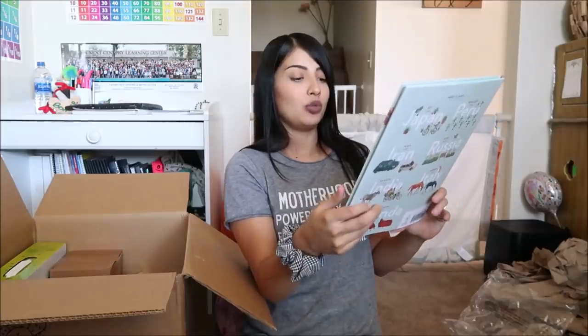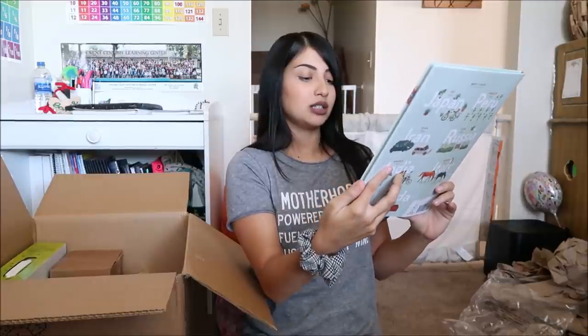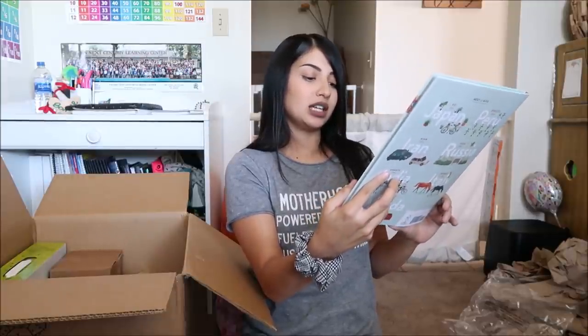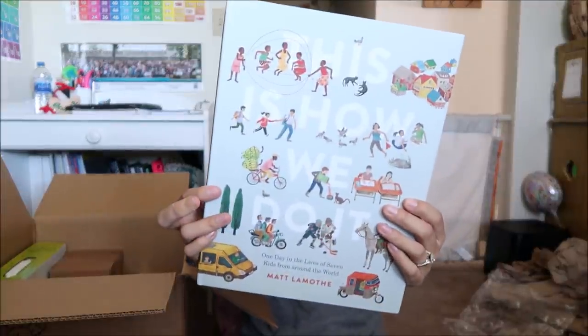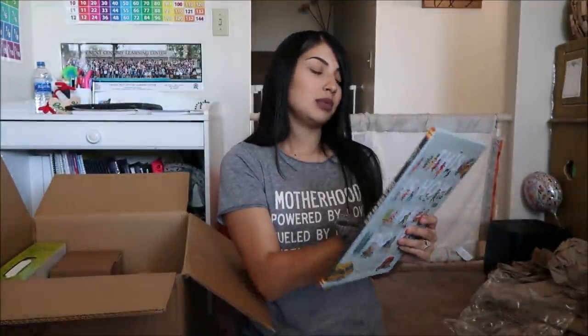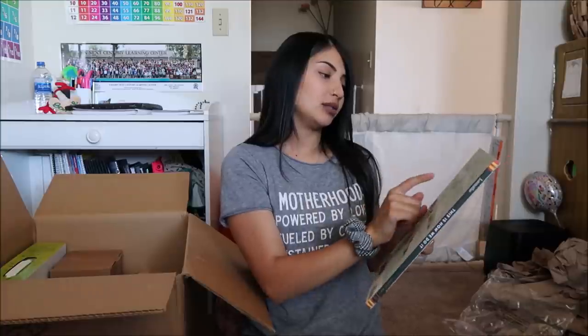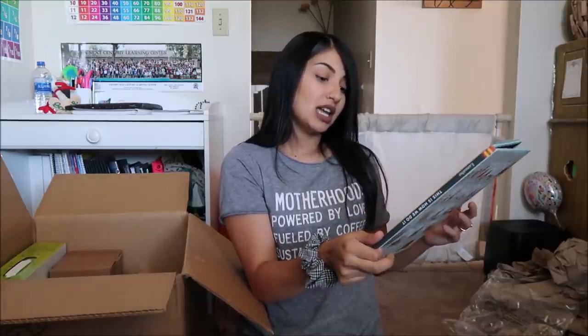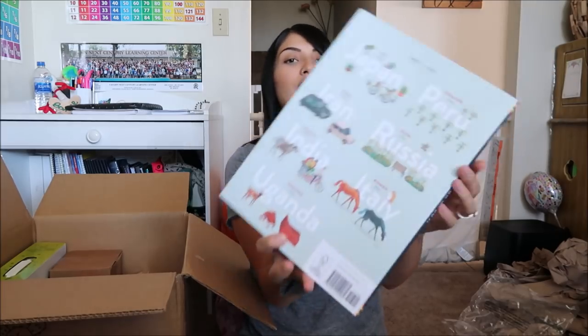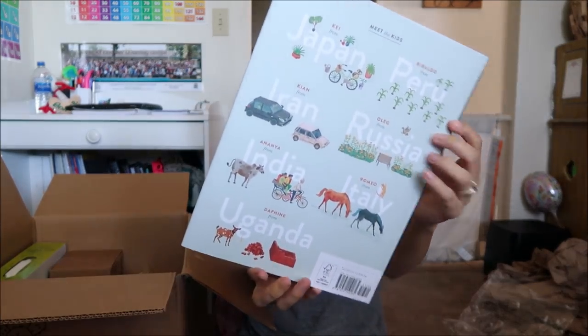There's a book called 'This Is How We Do It' — it says it's about one day in the lives of seven kids from around the world. It looks really interesting. On the back you can meet kids from Japan, Peru, Iran, Russia, India, Italy, and Uganda. That's super cool.